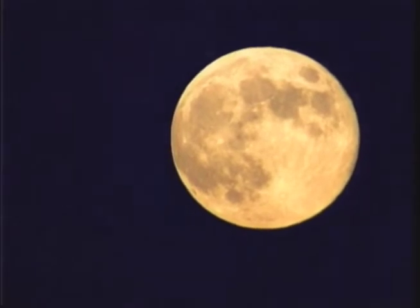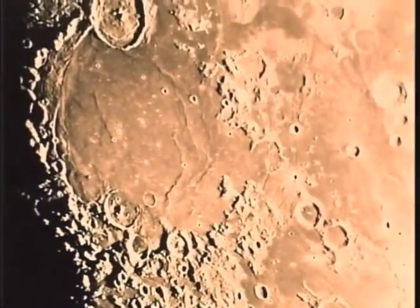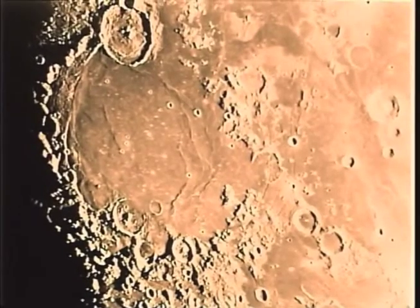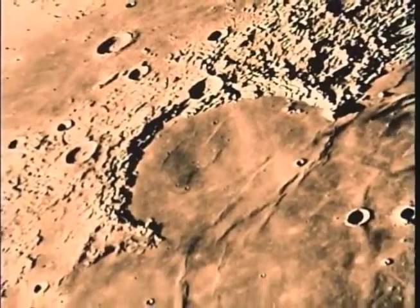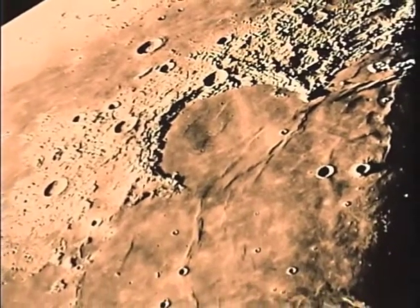What are those dark patches? This one is Mare Humorum, the Sea of Humors. And this, a great bay opening into the Sea of Showers, Mare Imbrium.